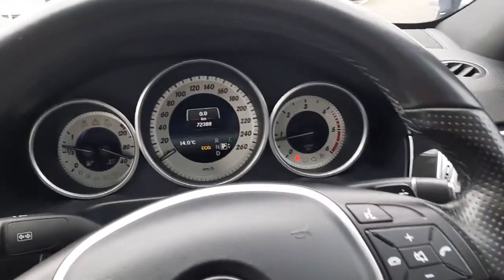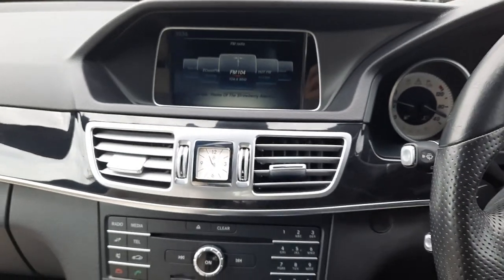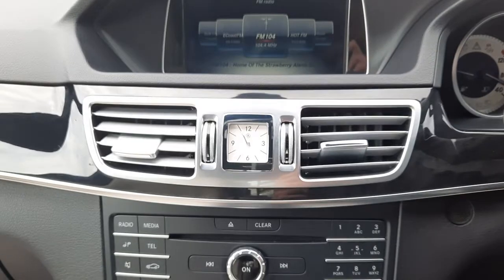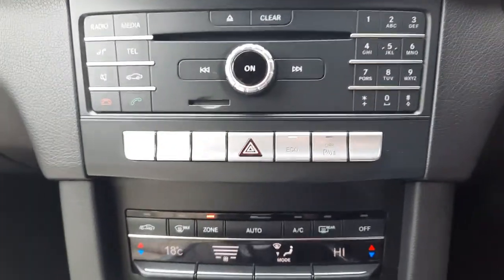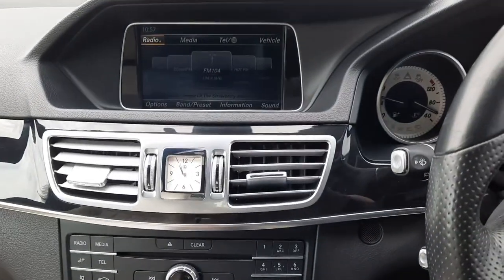You'll see the mileage as stated. The infotainment system holds your phone system and media system. It also features eco start-stop, dual climate control, and a toggle to allow you to navigate through the infotainment system.